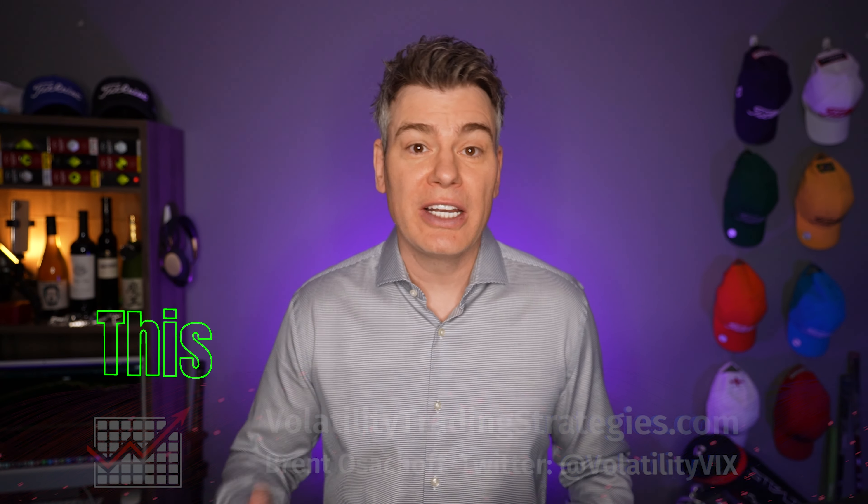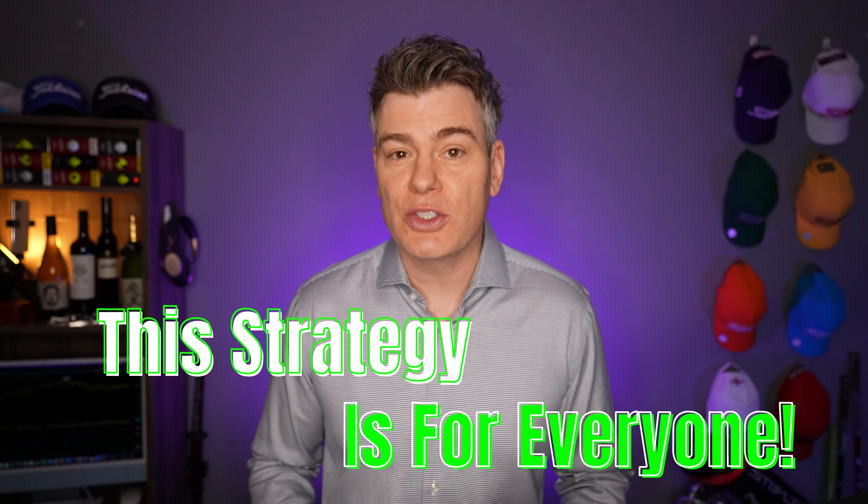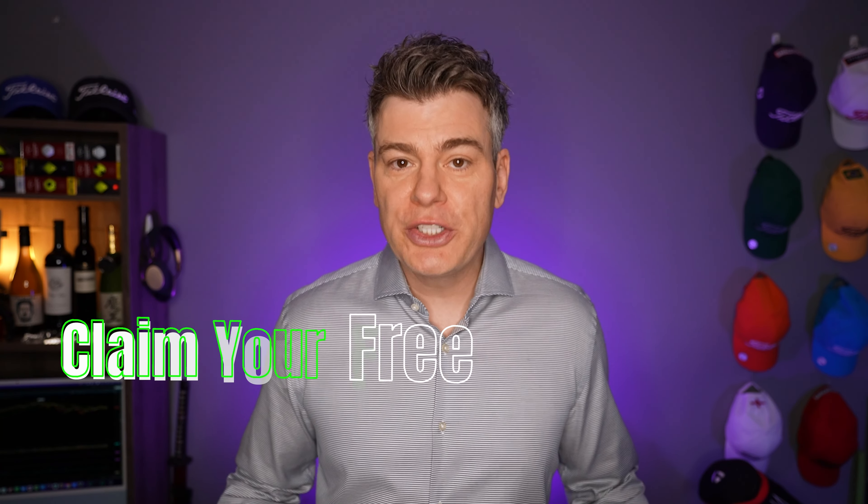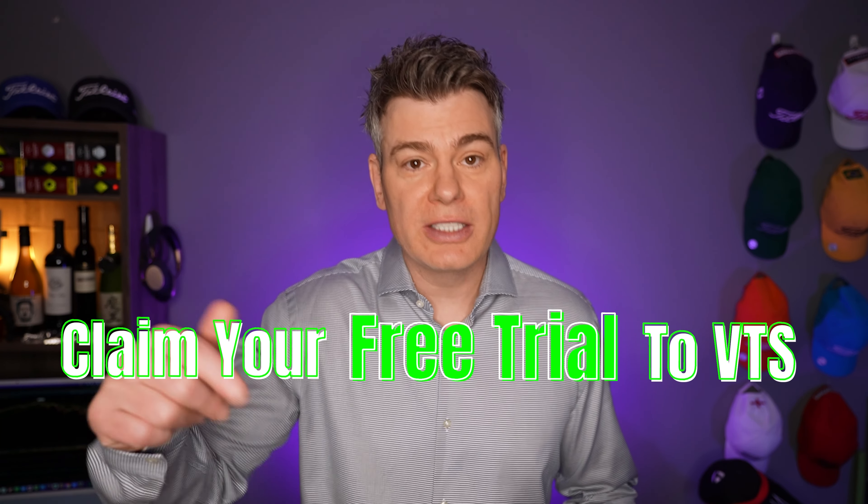Today I'm going to go over the performance and all the risk-adjusted return metrics, and you'll see exactly why I say this strategy can benefit literally everybody. But if you're not a member of the VTS community yet, no problem — there's a free two-week trial on my website or in the description down below.